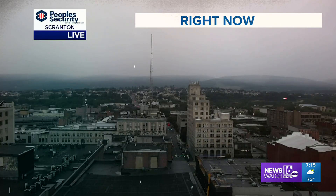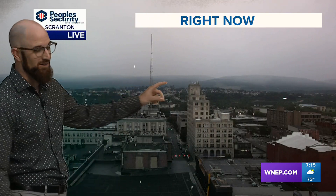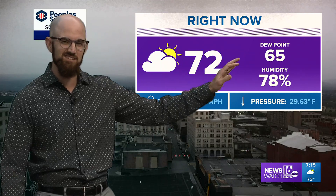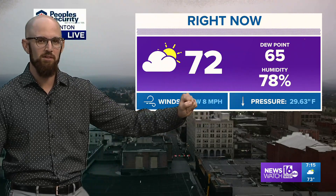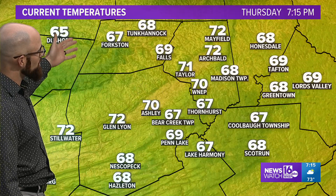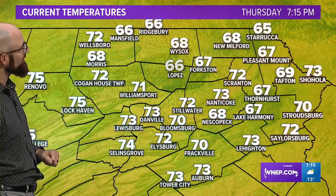Thanks for sending it in. Now this is what it looks like in the Electric City. You can see the clouds, and as you look out towards some of the mountains beyond the Times Tower, you can see some rain falling under some of those clouds. So this is what's moving in — 72 degrees, and it's actually a little bit on the stickier side now, with that dew point sitting at 65. Lots of temperatures in the 70s, although we do have some 60s up in the mountains.